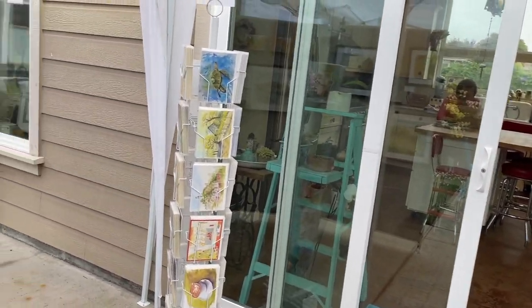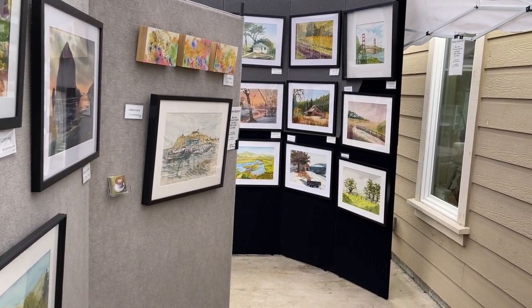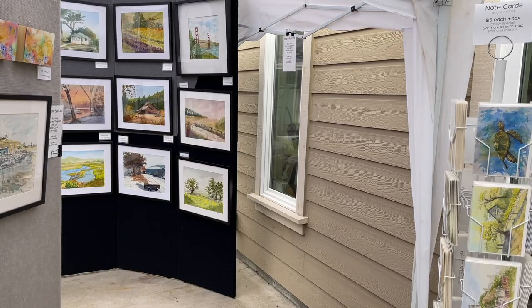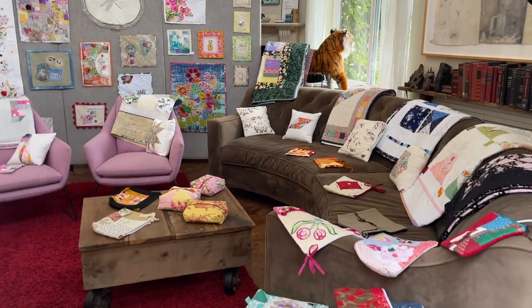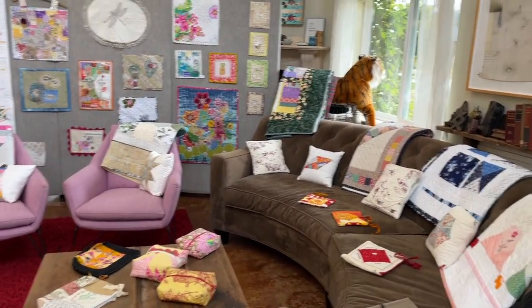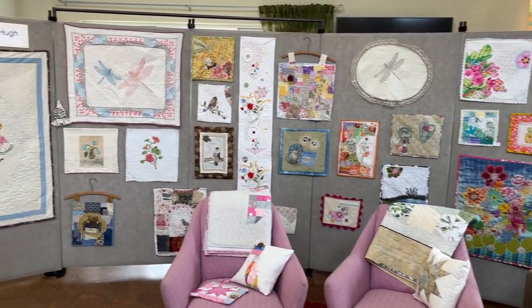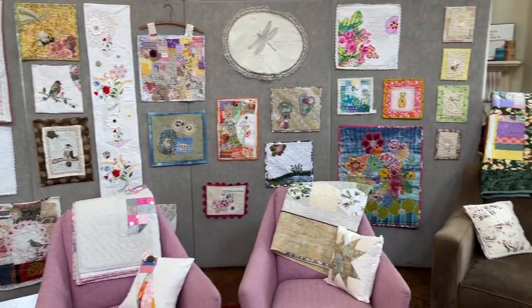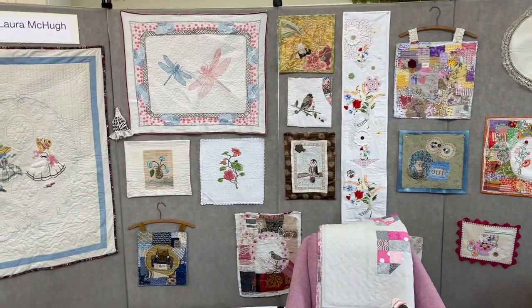I am so humbled whenever anybody buys anything. Let me go in and share with you a little bit of Laura's work — it's beautiful, and maybe she'll let me introduce you to her. Laura has her work set up inside. Right now she's showing her quilting and fabric collage work. During the pandemic in particular, she just went crazy making quilts all the time, and she also paints and does so many types of art.